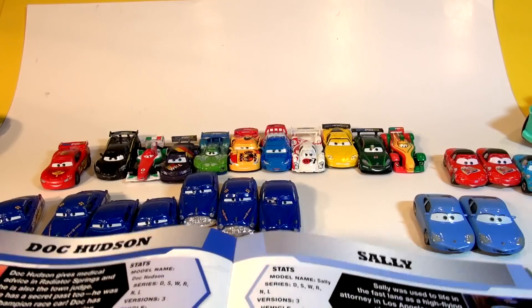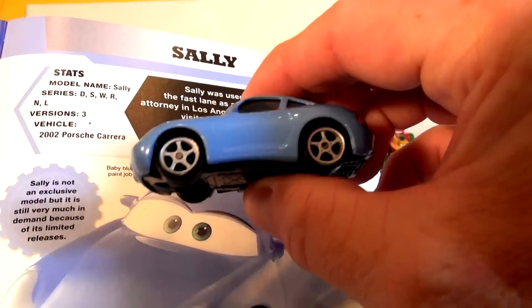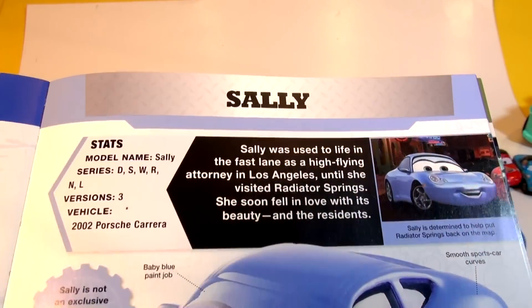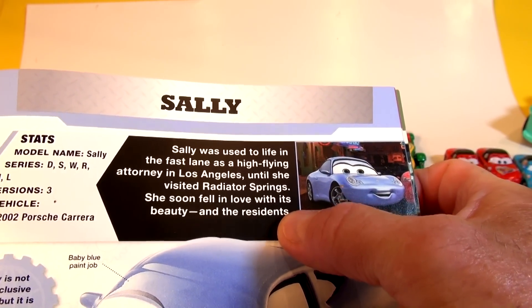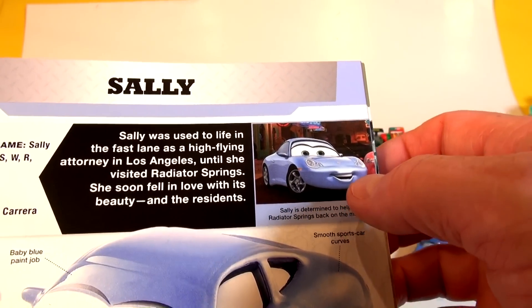Now we've got some time, so we're going to do another car today — we're going to do Sally. Everyone loves Sally. I think she's Lightning's girlfriend; we're not quite sure yet but we'll soon find out. Who is Sally? Sally was used to life in the fast lane as a high-flying attorney in Los Angeles, until she visited Radiator Springs — and soon she fell in love with its beauty and its residents.